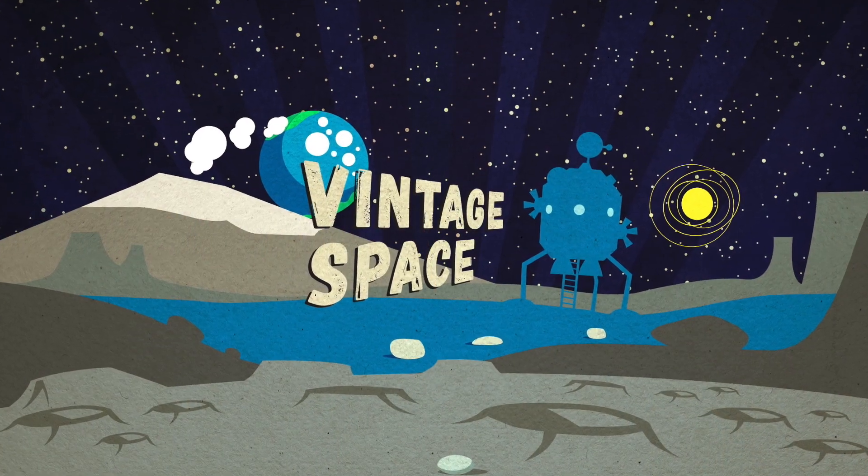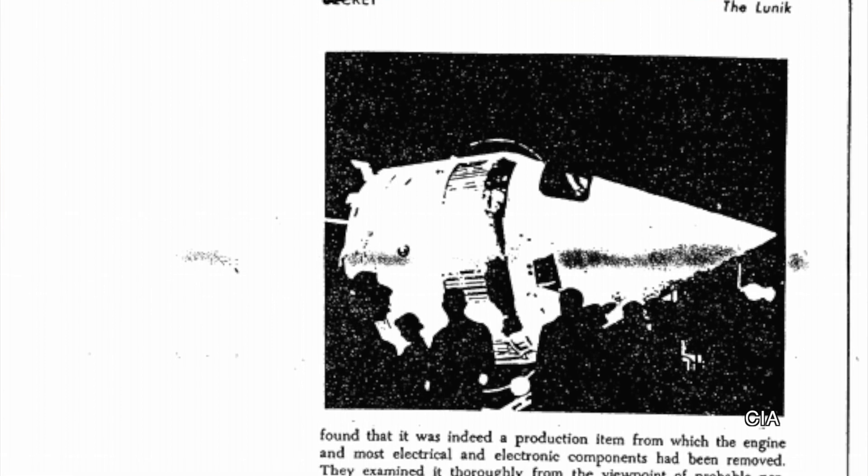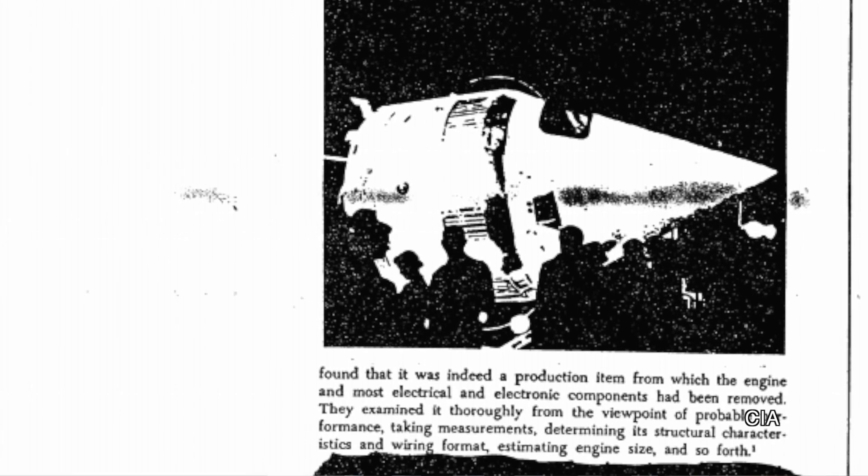All the best stories involve espionage and kidnapping, right? Well apparently in space some of them really do. Today on Vintage Space we are looking at the time the CIA kidnapped a Lunik spacecraft. This is a really neat one, in part because some of the documents relating to this incident haven't even been released, and those that have do have large black areas of the text marked out so you can't actually read things like some dates and place names. But it is nevertheless a fantastic story.